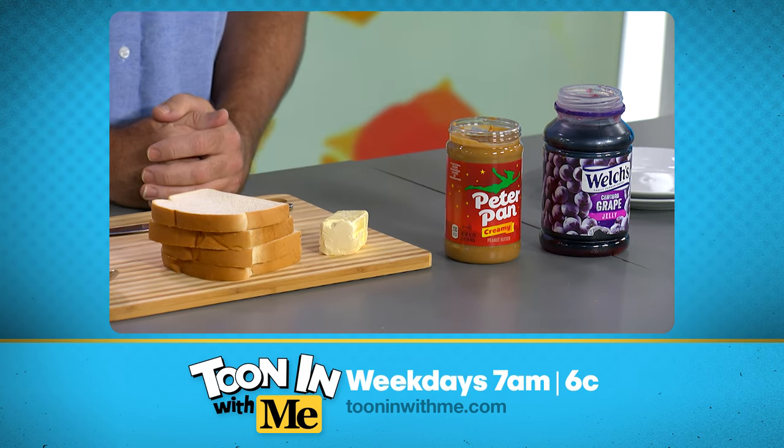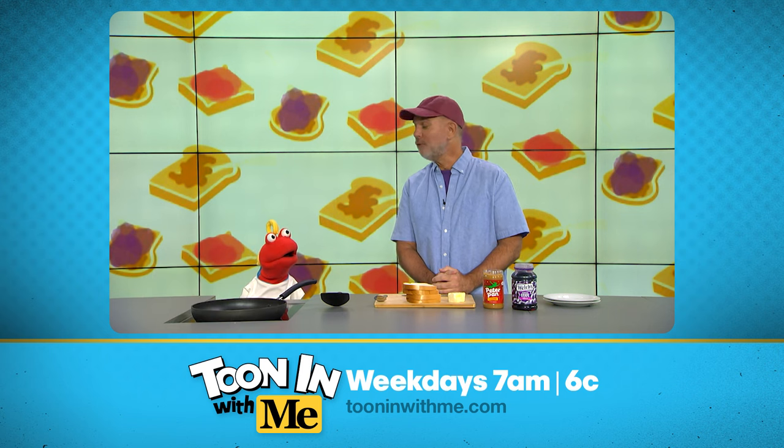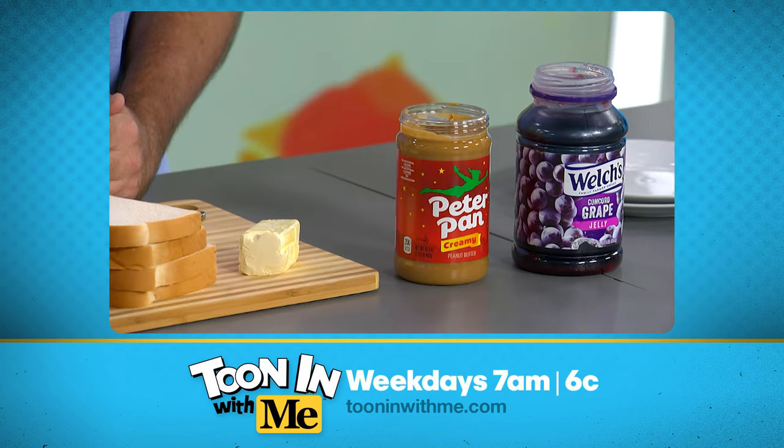I am liking this spread. Well, Tooney, spread is a great choice of words, because today we're talking about two iconic spreads that were first introduced to the world in 1923. PB&J, baby!